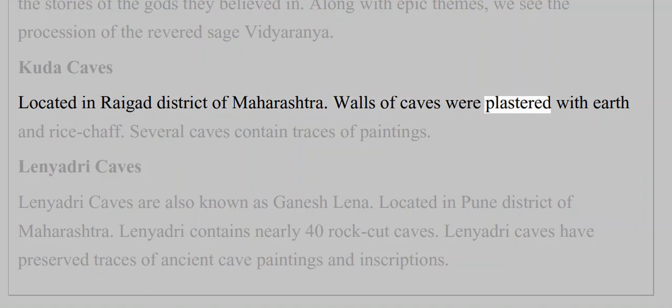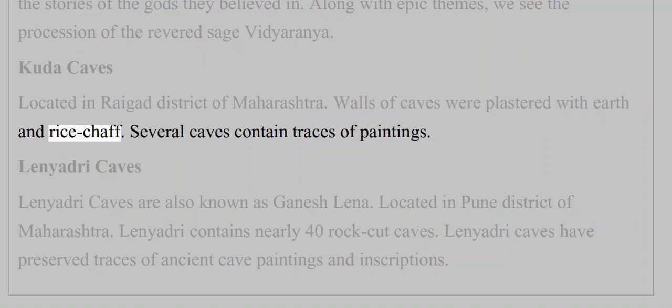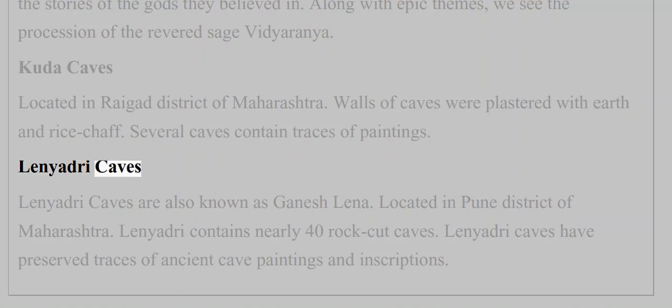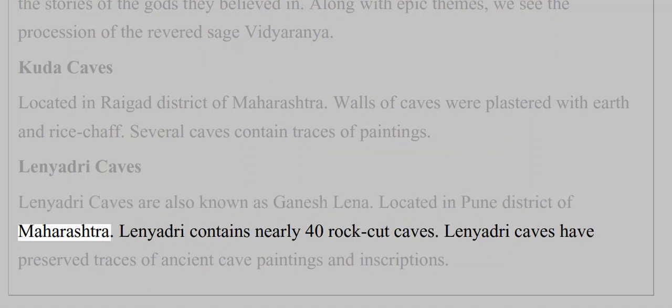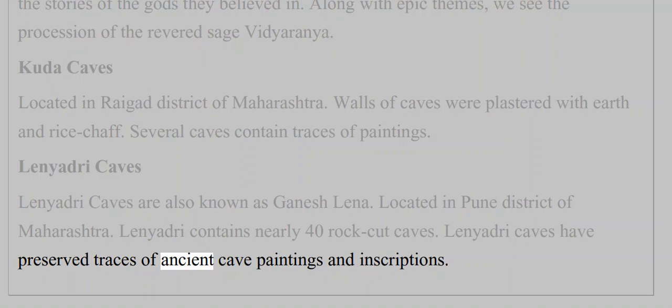Kuda caves, located in Raigad district of Maharashtra, had walls plastered with earth and rice chaff; several caves contain traces of paintings. Lenyadri caves, also known as Ganesh Lena, are located in Pune district of Maharashtra. Lenyadri contains nearly 40 rock-cut caves and has preserved traces of ancient cave paintings and inscriptions.